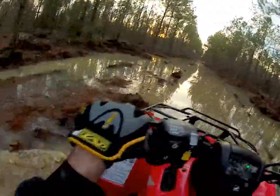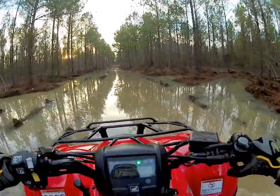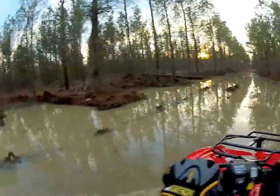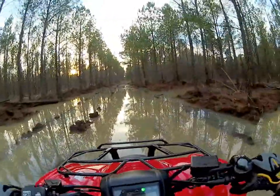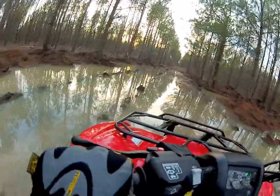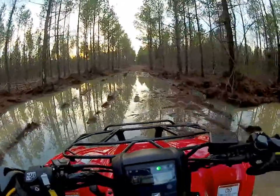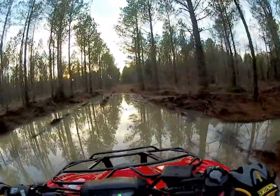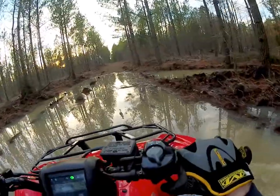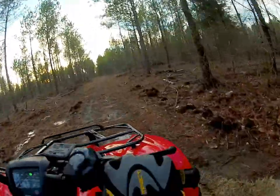This thing is holding some water. This is probably the biggest hole around here. It's about the deepest part of it right there, it seems like. And we're out.